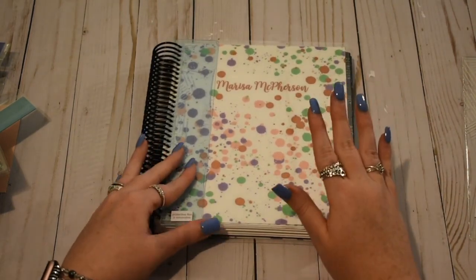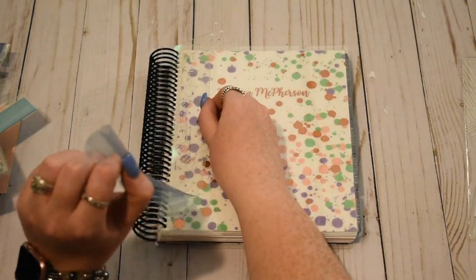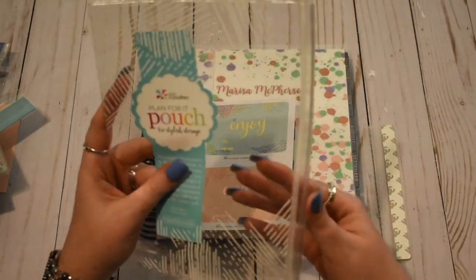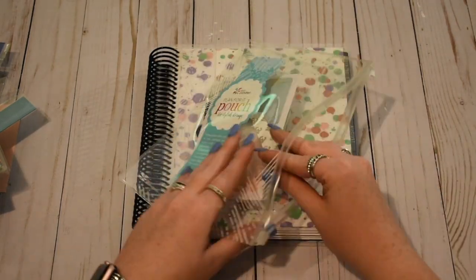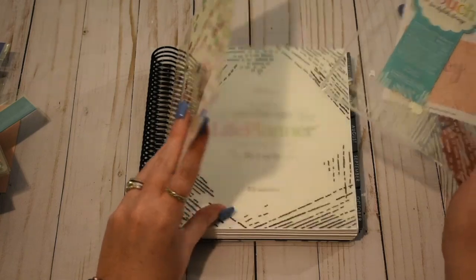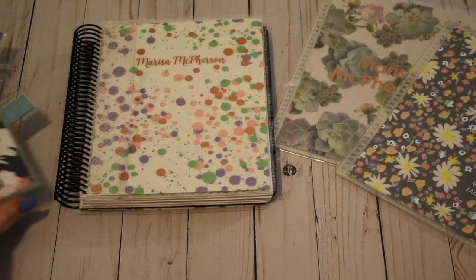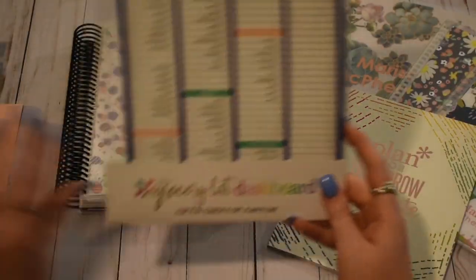I did flip through every single page of this because I do know that Erin Condren planners are hand put together and hand coiled. So you have that level of knowing this was made by an actual person and not a machine, but they can have issues. I have only ever had issues with not getting things that I've ordered, and all I've had to do is reach out to them and they've been super helpful — immediately sent me the thing. I've never had any quality control issues that I can remember, and I've ordered a lot of stuff from them. I actually just got my 20th order code because apparently I've placed 20 orders.